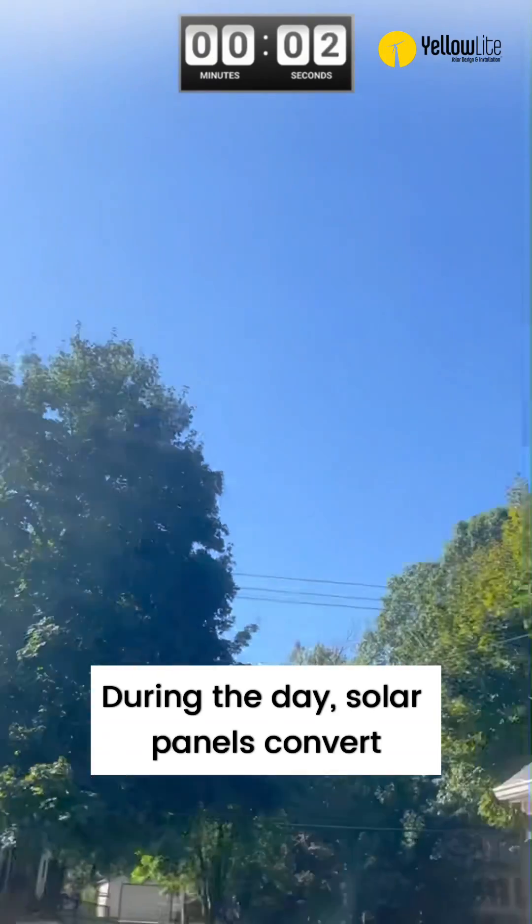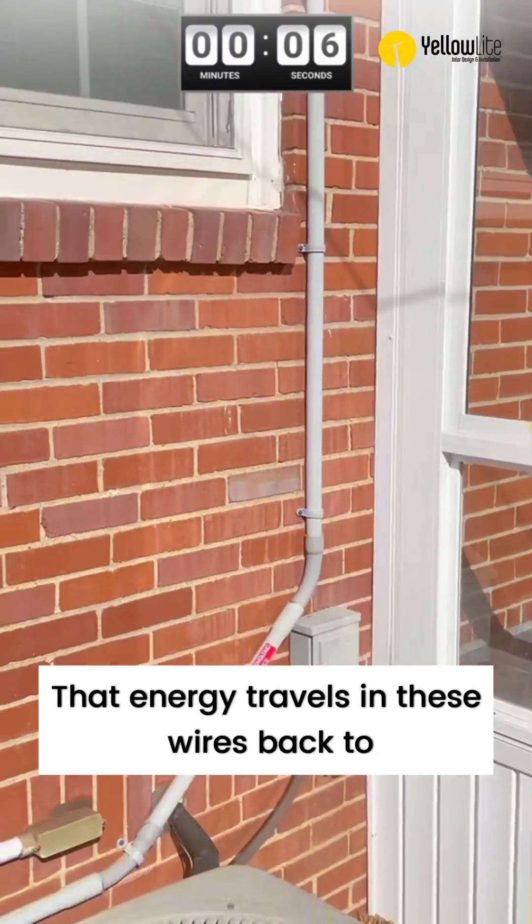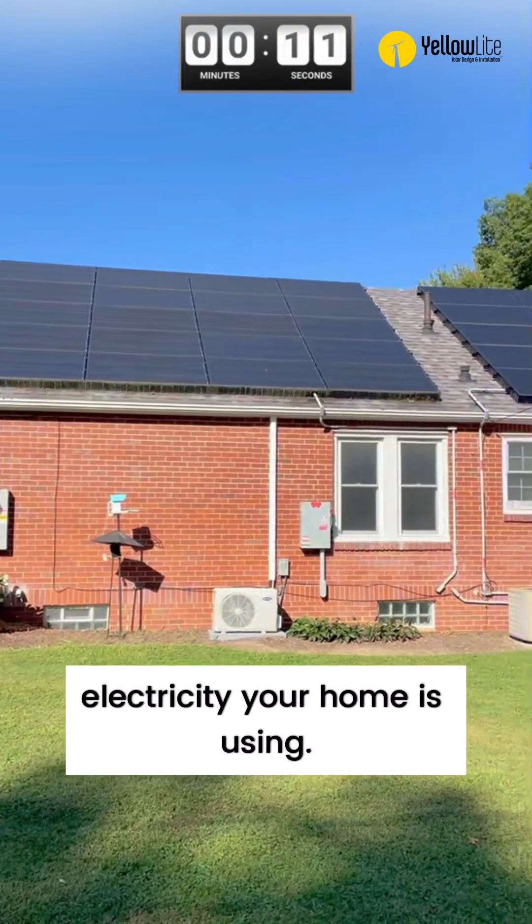During the day, solar panels convert sunlight into electrical energy. That energy travels in these wires back to your electric box. Then the solar energy helps cover the electricity your home is using.